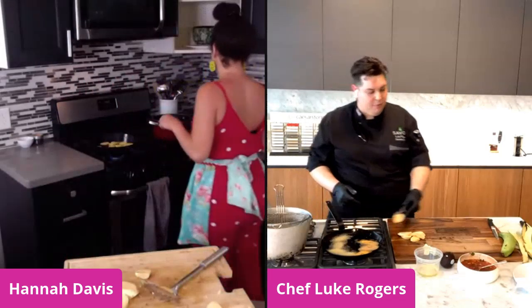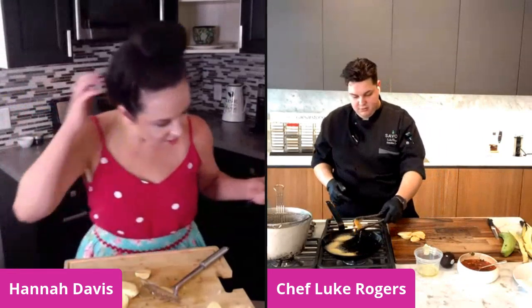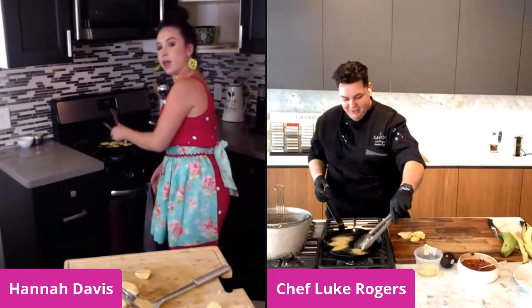Mine are coming up — getting nice golden brown in color. I'm going to pull mine and put them on my paper towel, then we're going to smash them in just a second. Chef, is it okay if I think of an ex-boyfriend while I do this? Yes, definitely. Go for it. That's what I usually do.